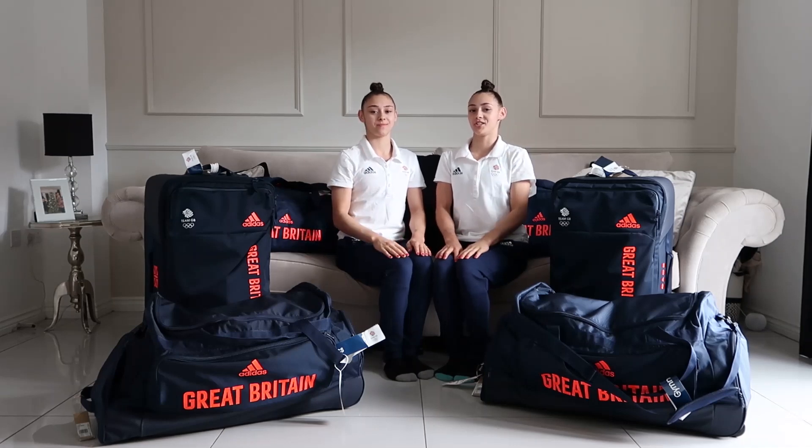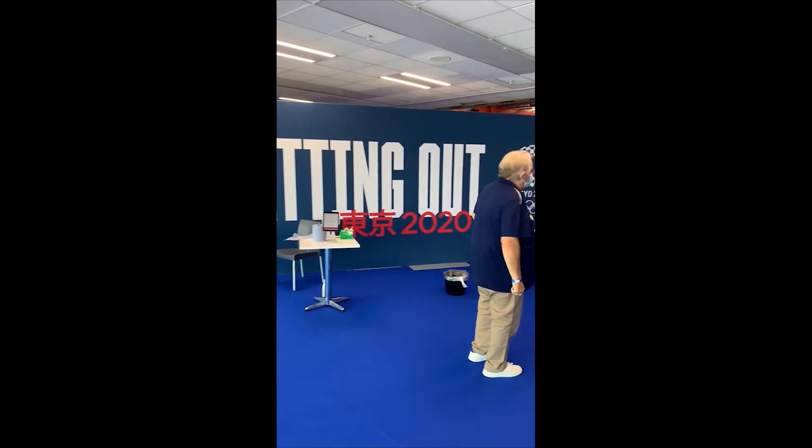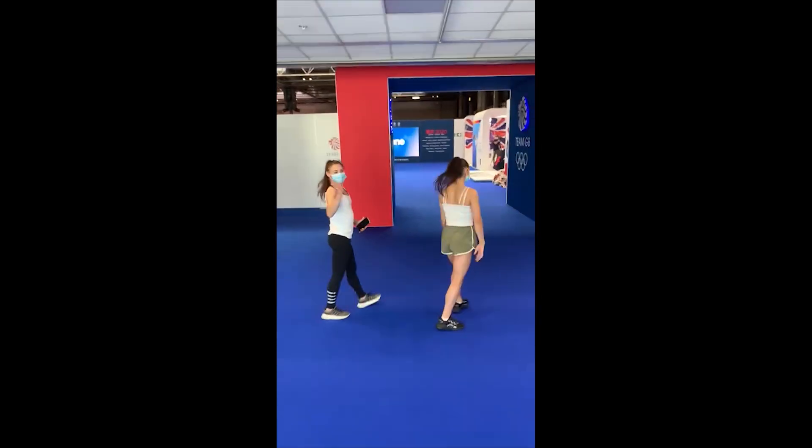Hey everyone, it's Jen and Jess and we're the Gadirova twins. On today's video, we'll be showing you everything that we got at Team GB's Kitting Out Day. So on the 13th of June, we both went to the NEC to collect our Tokyo 2020 GB kit.